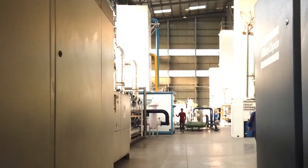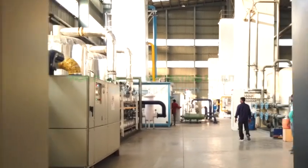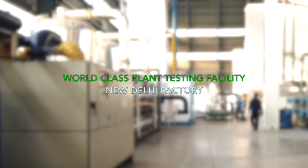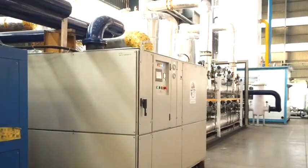Universal Bashi has built one of the largest air separation testing and research facilities in the world at New Delhi, where every plant is installed and tested for full production and purity before dispatch to the customer site of installation.